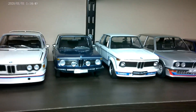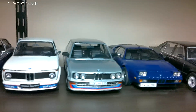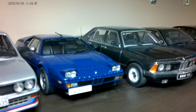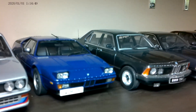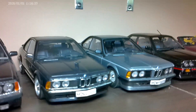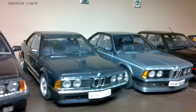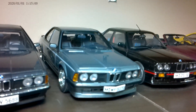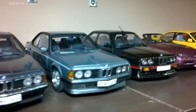More BMWs — I have them in semi-chronological order: the E12, and the first sort of almost super car, the first real M car, the M1. The E28 or E24 — I forget — the 6 Series, the Shark. This is the 635 CSI by AutoArt, and the M6, also by AutoArt.